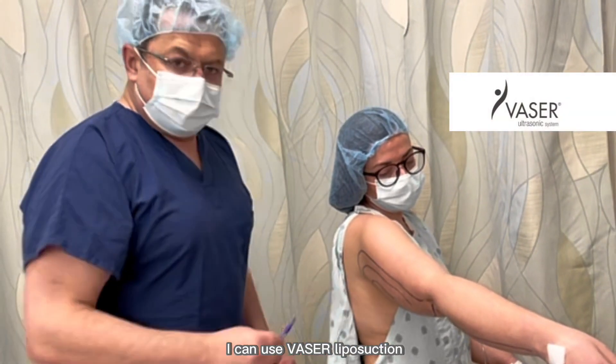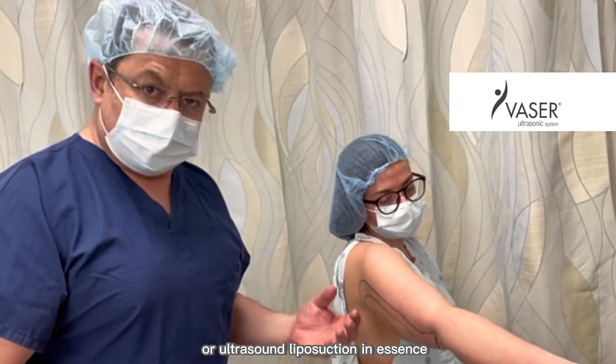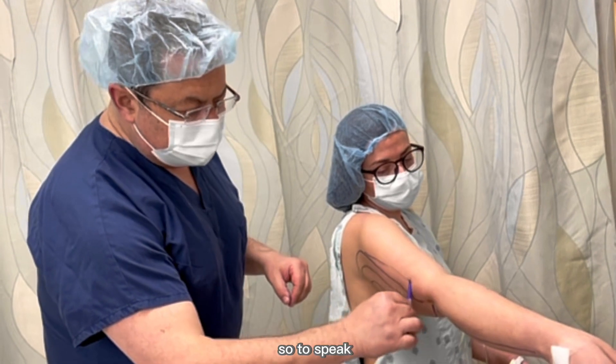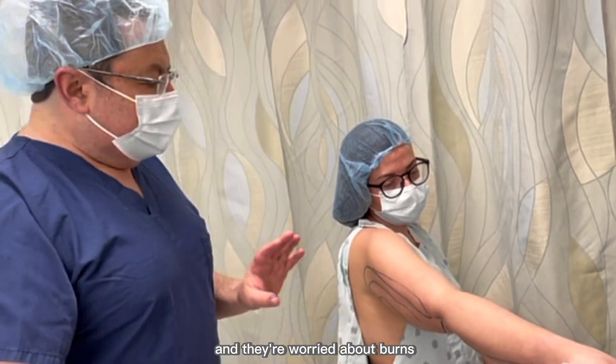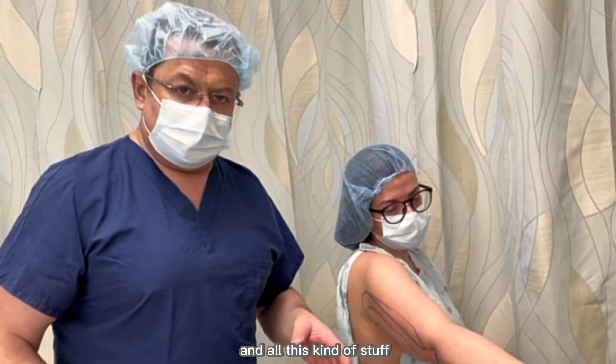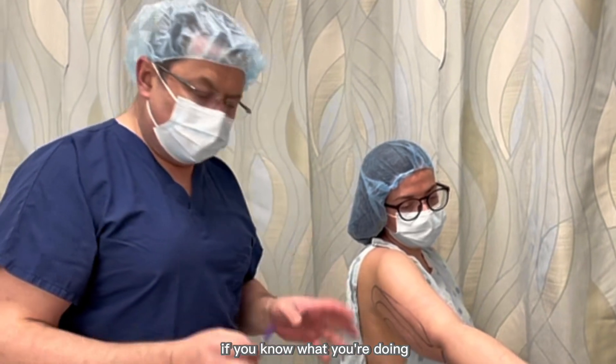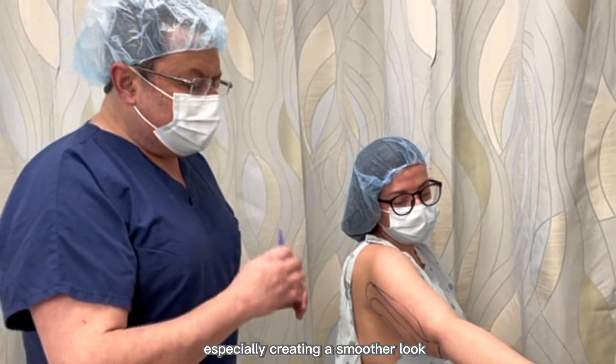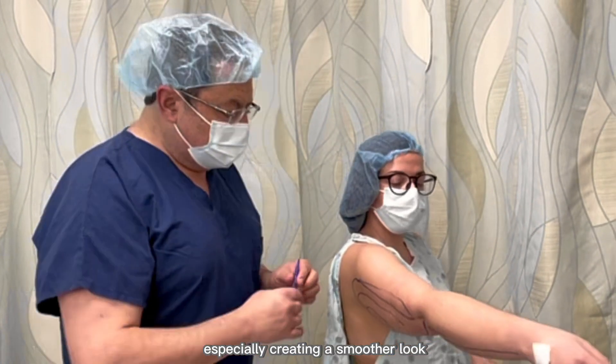I can use VASER liposelection — ultrasound liposuction — to be more gentle. I know some people don't like it and worry about burns, but if you're careful and you know what you're doing and you lower the VASER setting, it actually works very well, especially for creating a smoother look.